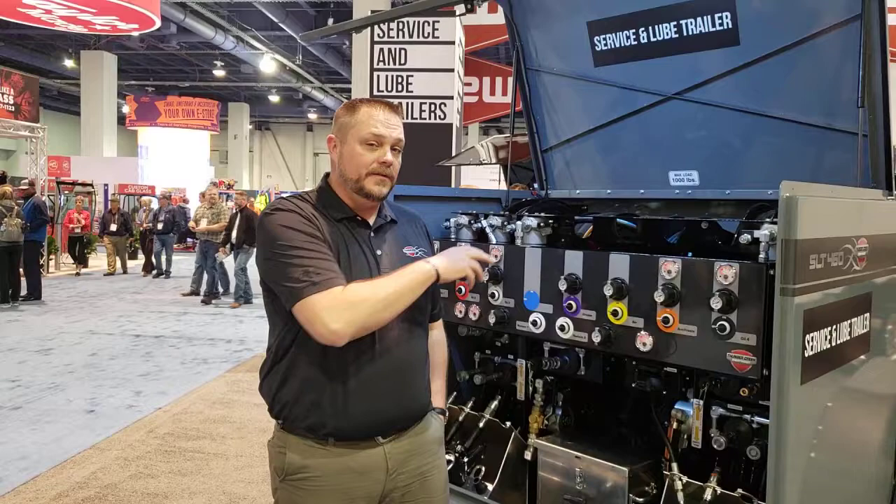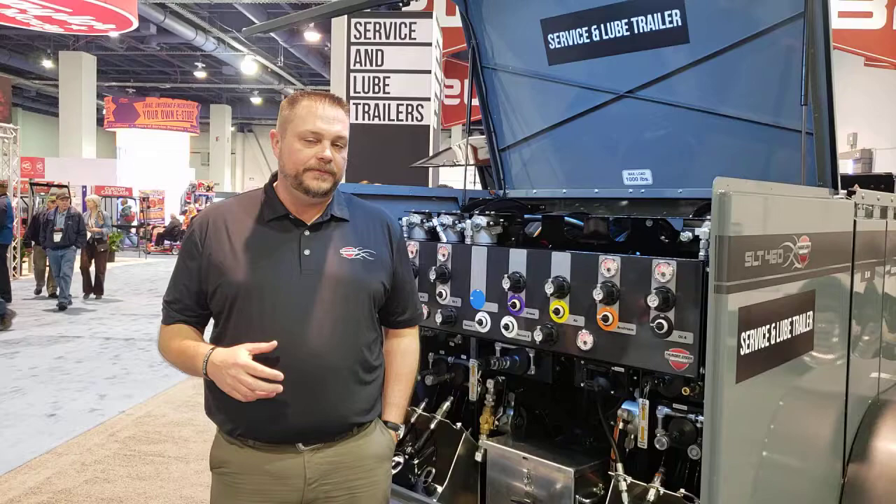Hey, Luke with Thunder Creek coming to you from Con Expo 2020. We're here in the South Hall, booth number 65029, so just walk all the way down to the end and come see us. I'm standing in front of our new updated SLT trailer. This trailer was completely revamped for 2020.